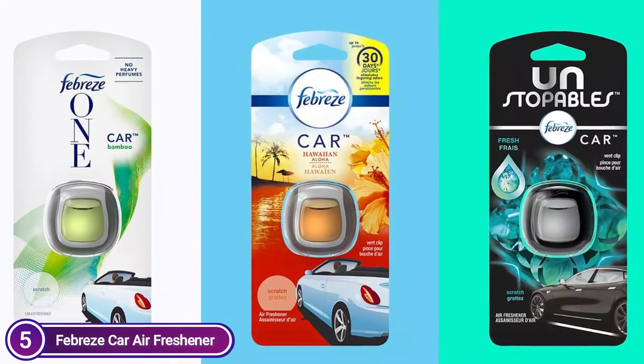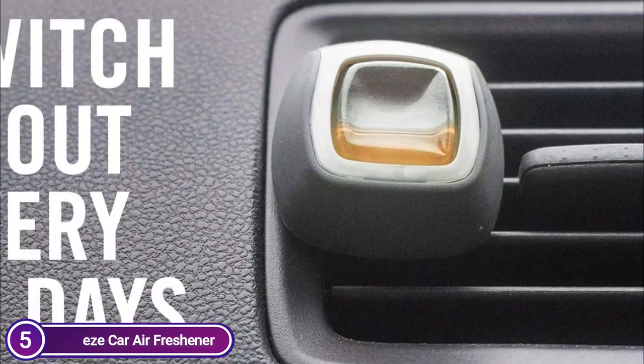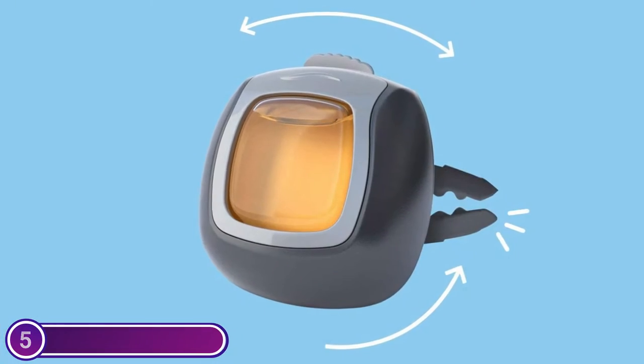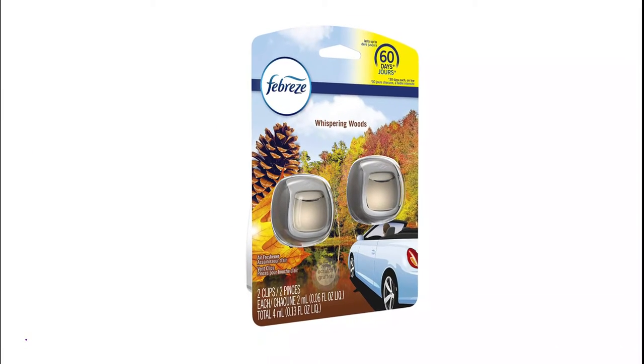Just push the vent clip down until you hear it click. Then clip it onto your car vent to keep it smelling fresh for 30 days. You can now freshen up your car and enjoy a happy ride, regardless of where you are. You want your whole life to be as fresh as your car — Febreze air effects air fresheners will bring the good vibes home.